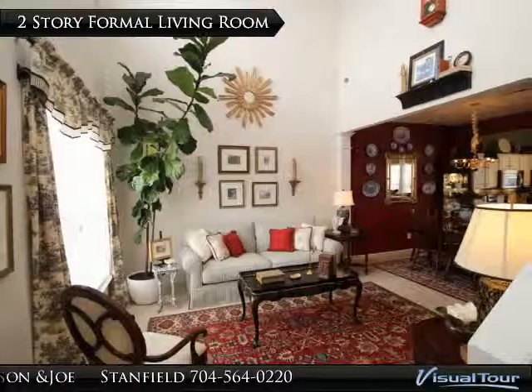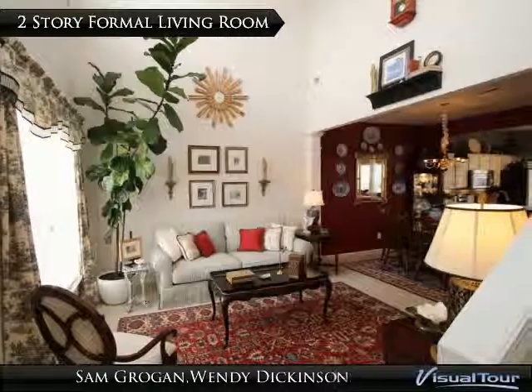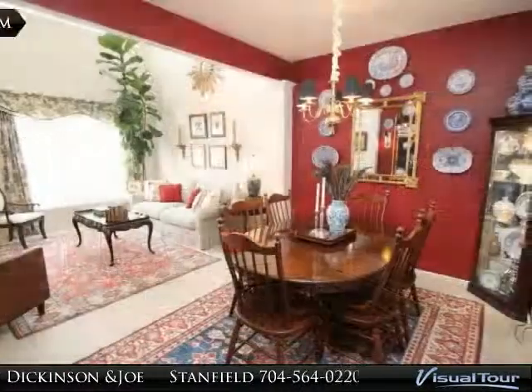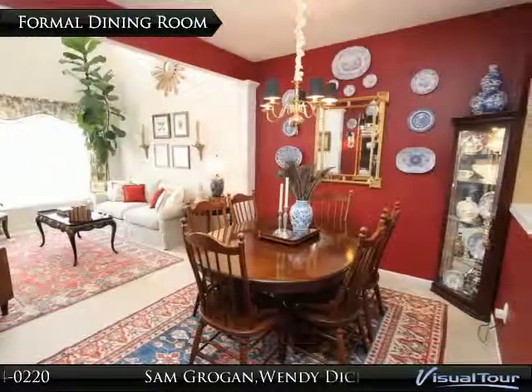The dramatic two-story formal living room has custom blinds and is open to the formal dining room and the kitchen. The formal dining room is perfectly nestled between the two-story living room and the gourmet kitchen.